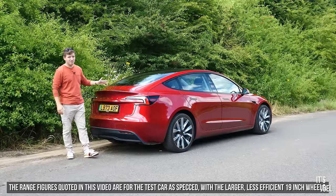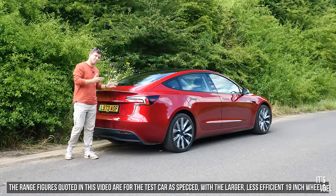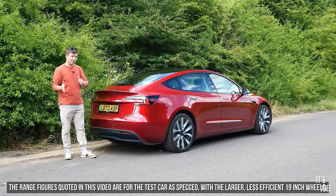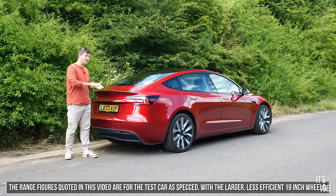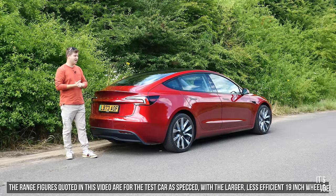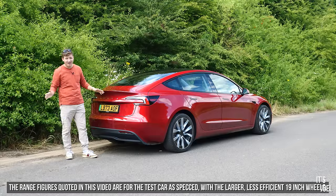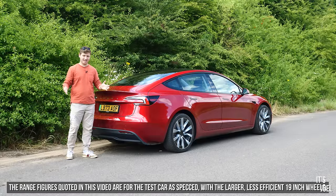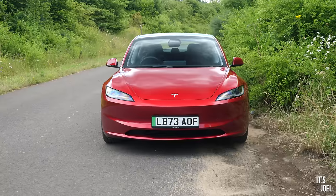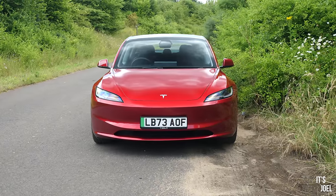The rear-wheel drive has a quoted range of 318 miles, a 0-60 of 5.8 seconds, and a top speed of 125. If you upgrade to the long-range for an extra £10,000, you get a larger battery giving supposedly 390 miles of range, a slightly improved 0-60, and the same top speed. Then there's the performance model, which does 0-60 in 2.9 seconds, has a top speed of over 160, and a range of about 328 miles. On paper, the long-range looks like the best of the three in terms of value and range.